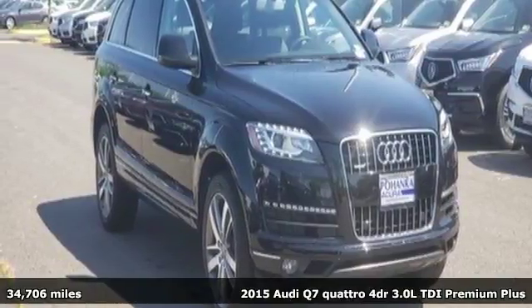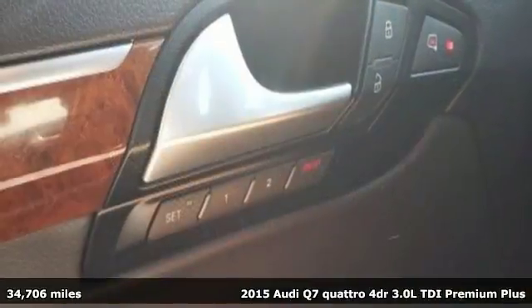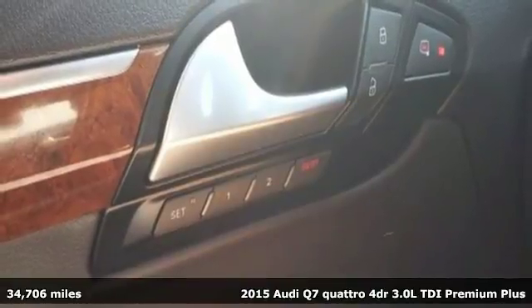Here's a 2015 Audi Q7. Rapid transit for 7 with the comfort and style of a private plane.